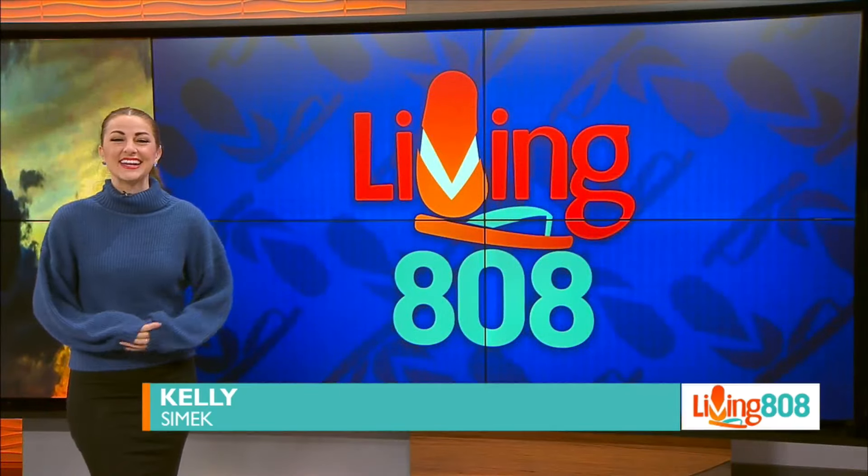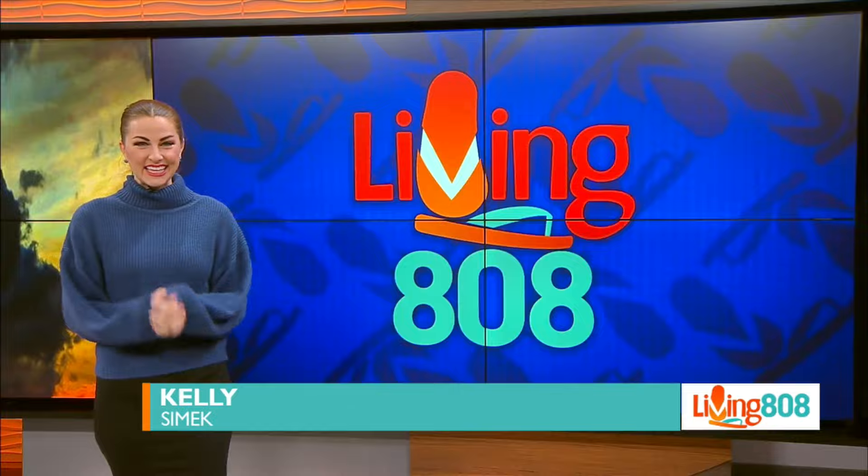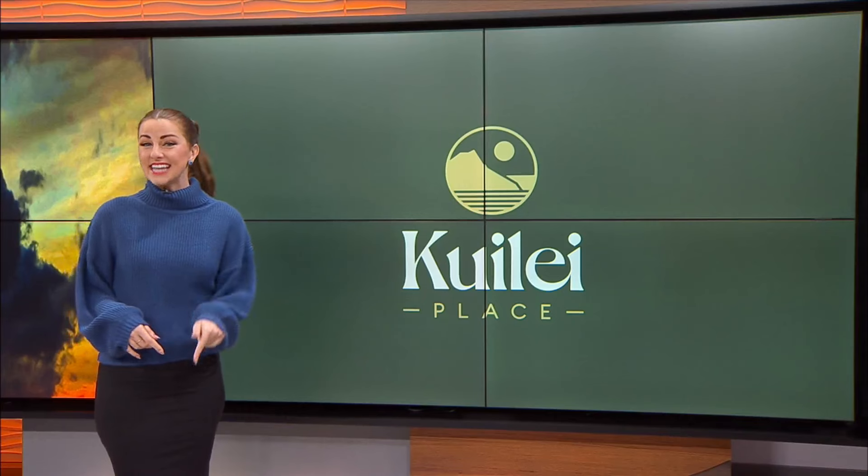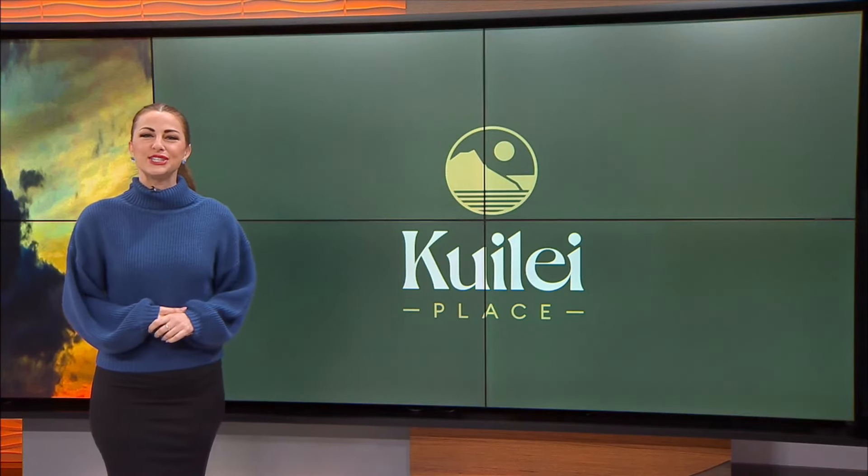Welcome back to Living 808. All week long we have been showing you the ins and outs of Honolulu's newest luxury high-rise, Kuleana Place — beautiful apartments, amenities, thoughtful design, and a lot of great extras. Today we're looking at the health and wellness aspect that the Kobayashi Group has destined for their residents.